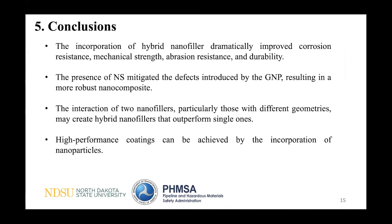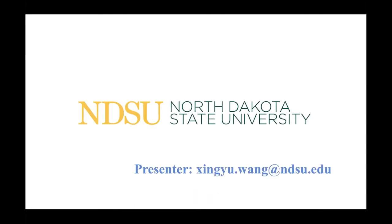In conclusion, the incorporation of hybrid nanofillers dramatically improved corrosion resistance, mechanical strength, abrasion resistance, and durability. The presence of nanosilica mitigated the defects introduced by graphene, resulting in a more robust nanocomposite. The interaction of two nanofillers — particularly ones with different geometries — can create hybrid nanofillers that outperform the single ones. High-performance coatings can be achieved by the incorporation of nanoparticles. That concludes this presentation.